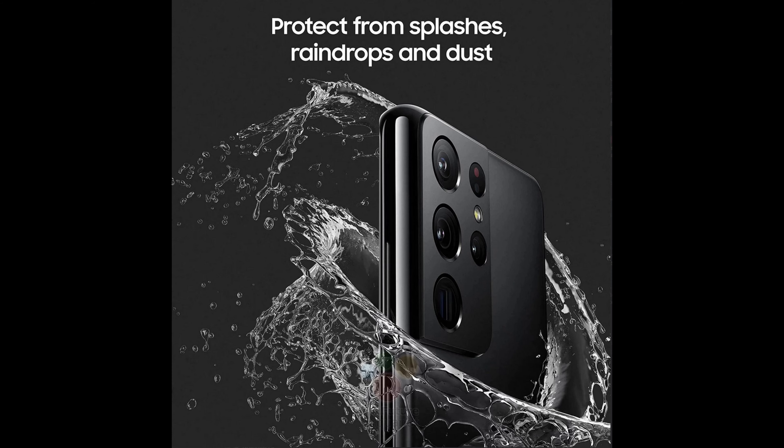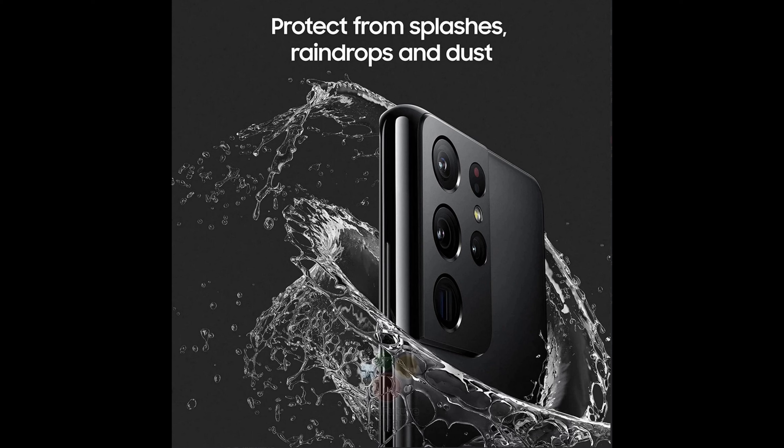The first photo: protect from splashes, raindrops and dust — it's IP68 rated. That's basically what this means right there, same as all the other flagship Samsung phones that have been released recently.